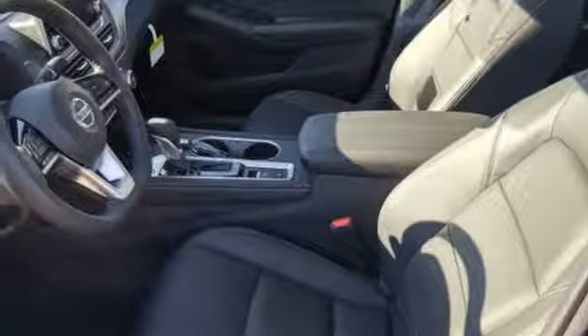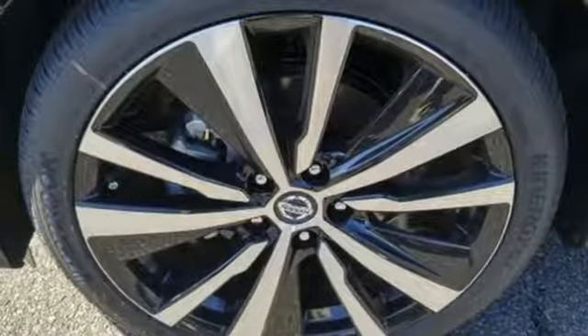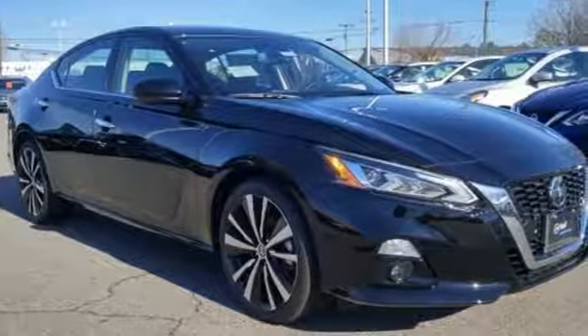Dual zone climate control, inline four-cylinder engine, active grille shutters, gas pressurized shocks, and continuously variable automatic transmission.